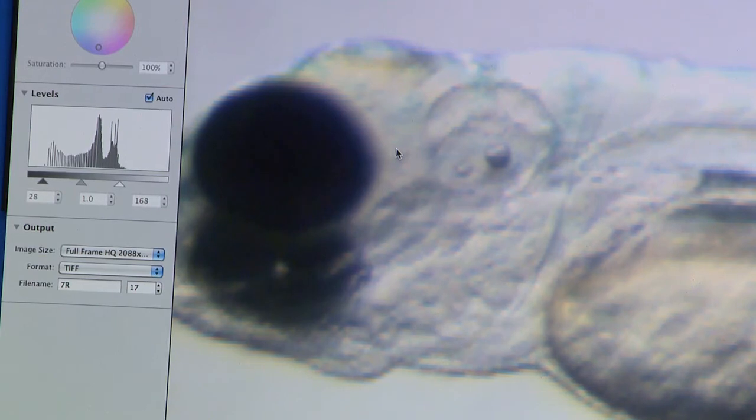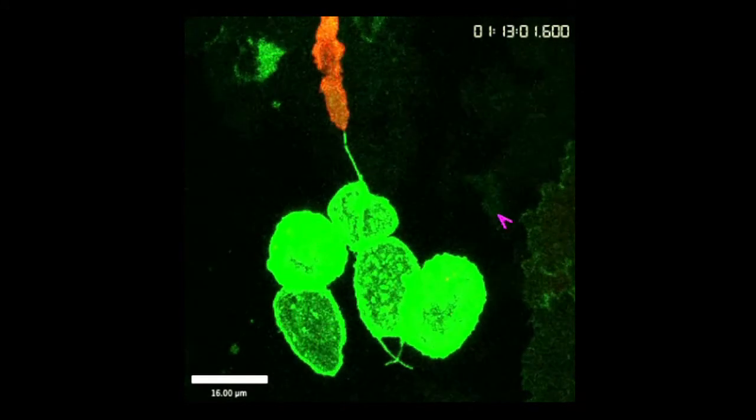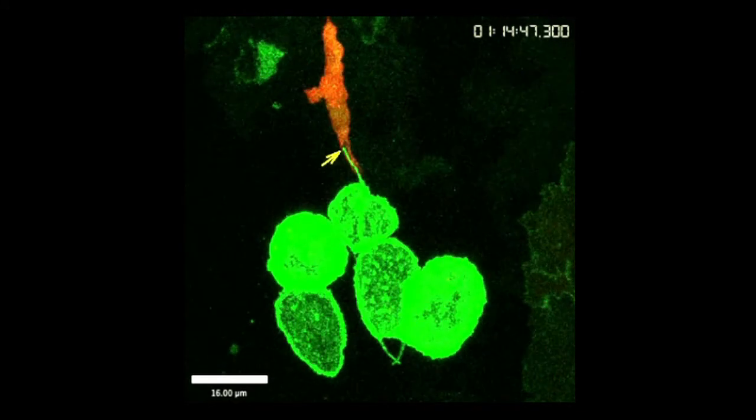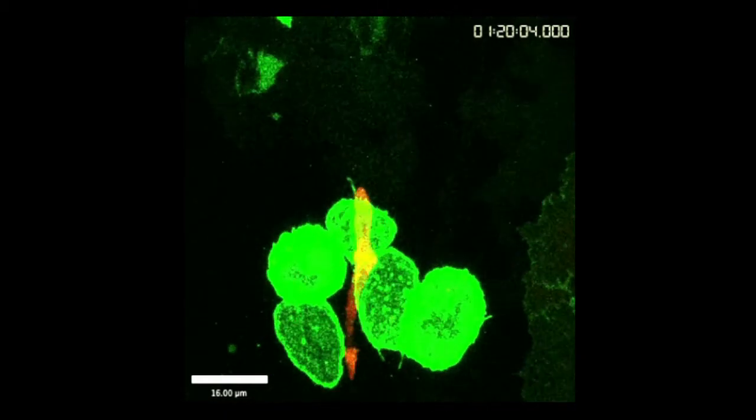My first ever movie which I made — you have a really small number of transformed cells appearing in the zebrafish as green clones. And immediately the fluorescent labelled immune cells seemed to be responding to these emerging green transformed cells, quickly migrating toward them, and once arrived they would stay with those green clones and do interesting things.